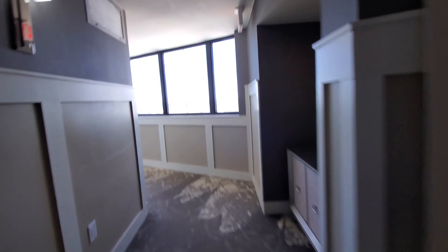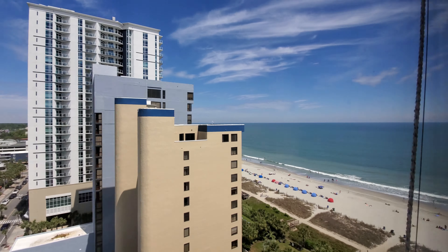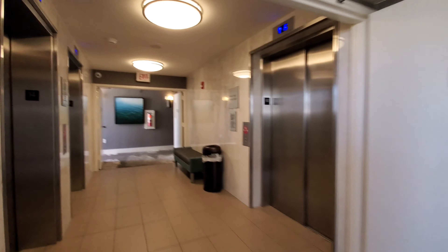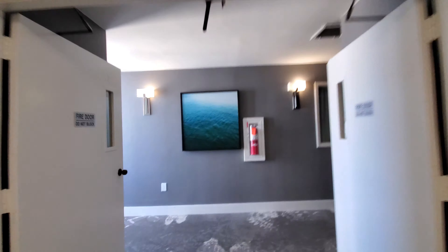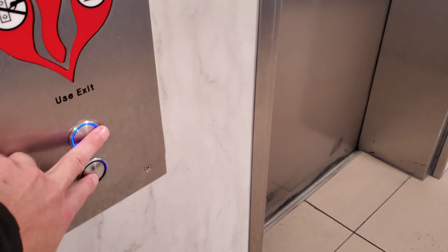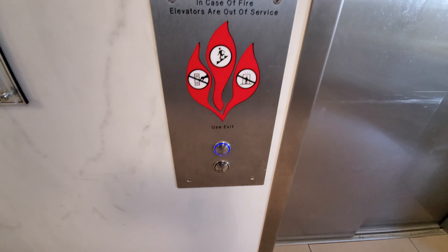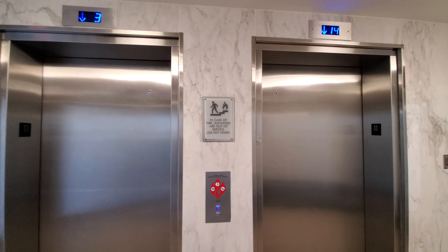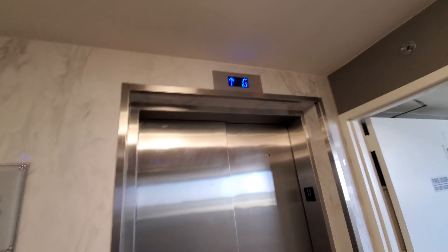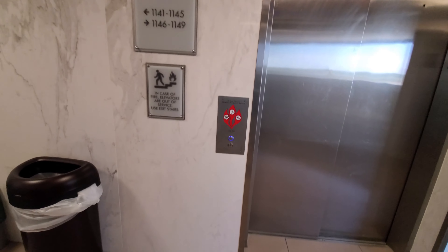So that's the normal elevator. Let's get a view — here's a view. Let's get a view at this side, actually. So these are the two standard elevators, and this is the hospital-sized cargo elevator. It's not a service elevator, but it doubles as it. It's on a separate controller.